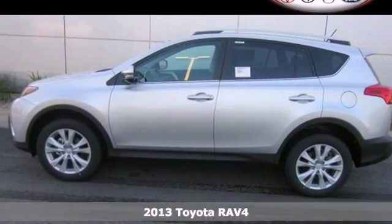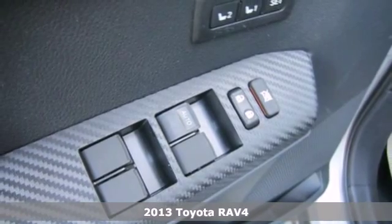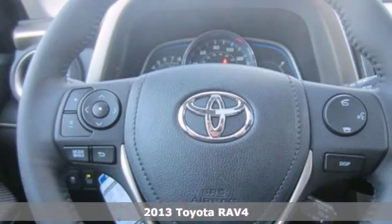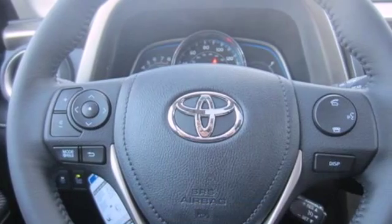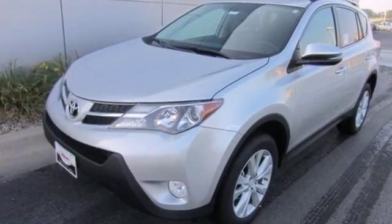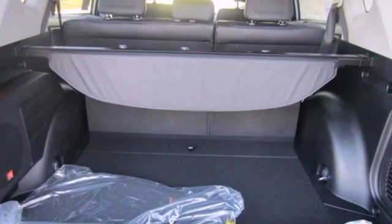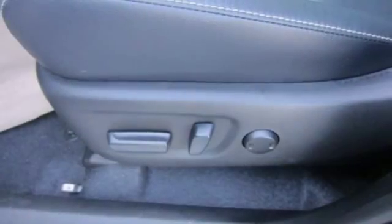Here's the 2013 Toyota RAV4. This compact SUV is a very convenient family vehicle. It's fuel efficient and has plenty of room for both people and cargo. Safety is a priority with equipment to protect you and your family, including anti-lock brakes with brake assist, multiple airbags, and stability and traction control.